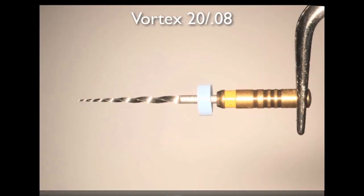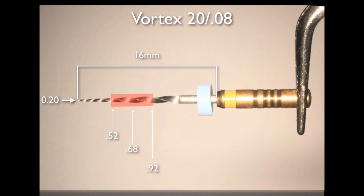Although Vortex orifice openers are available in various tip sizes and tapers, the Vortex orifice opener of choice in my hands is the 20.08. The file is 16 millimeters in length, although a 19-millimeter option is available. The 16-millimeter size allows even better access to more challenging locations. The tip size is 0.20 millimeters — one-hundredth of a millimeter greater than the tip of the SX, an insignificant difference. The metallurgy of this file is made of M-wire nickel-titanium, making the file more robust and not as fragile as the ProTaper SX.